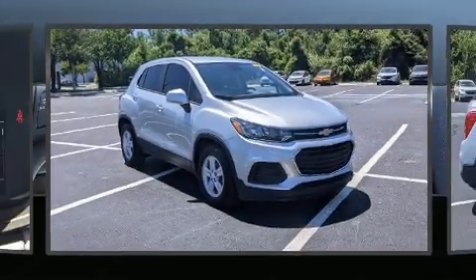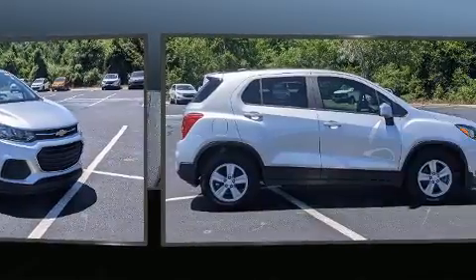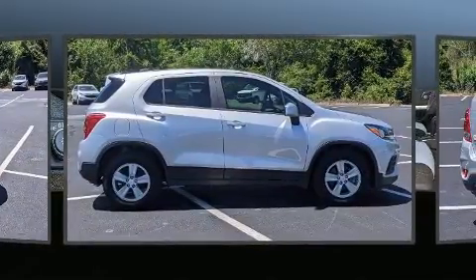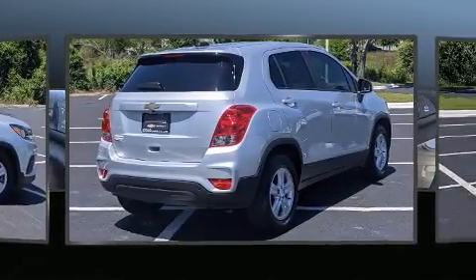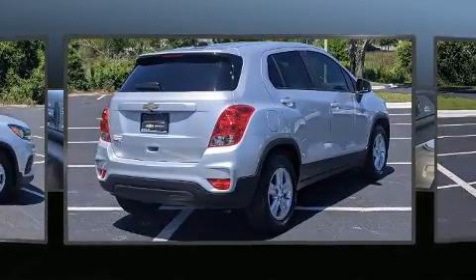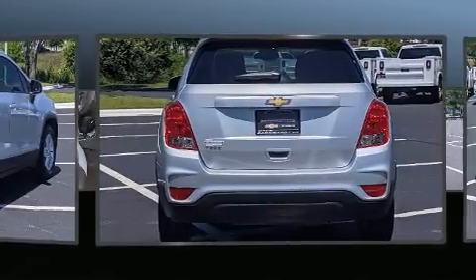Step into the 2020 Chevrolet Trax. With less than 10,000 miles on the odometer, this four-door sport utility vehicle prioritizes comfort, safety, and convenience. It features a front-wheel drive platform, an automatic transmission, and an efficient four-cylinder engine.